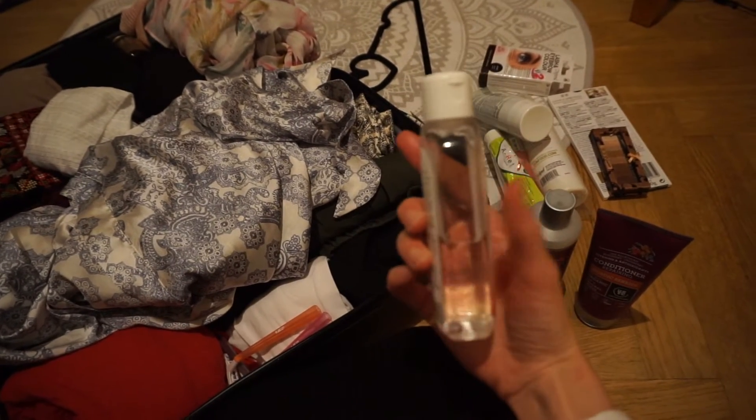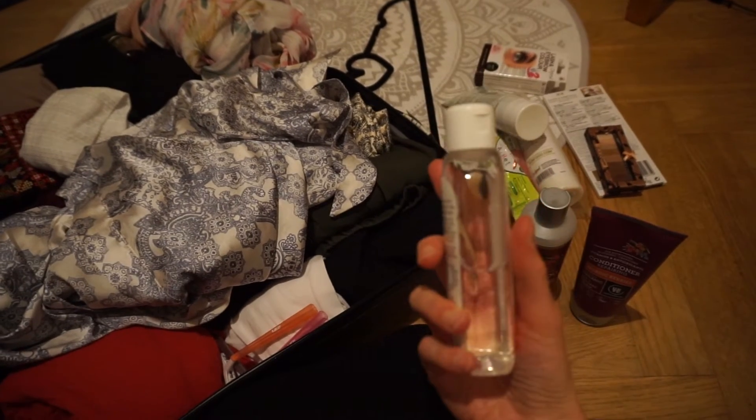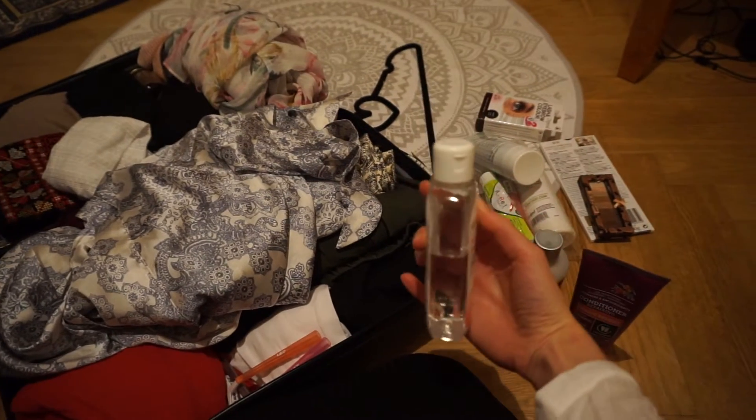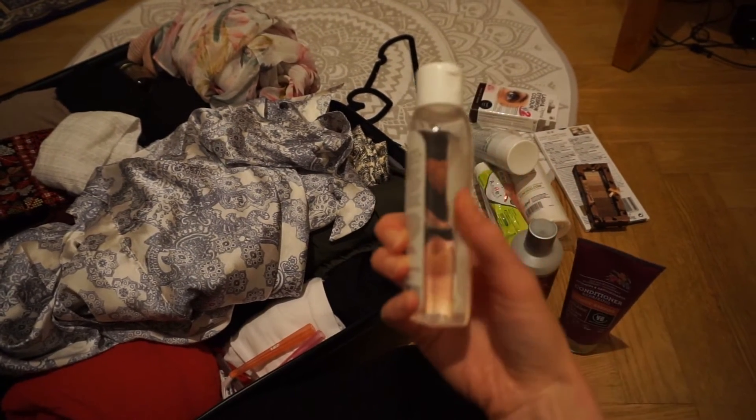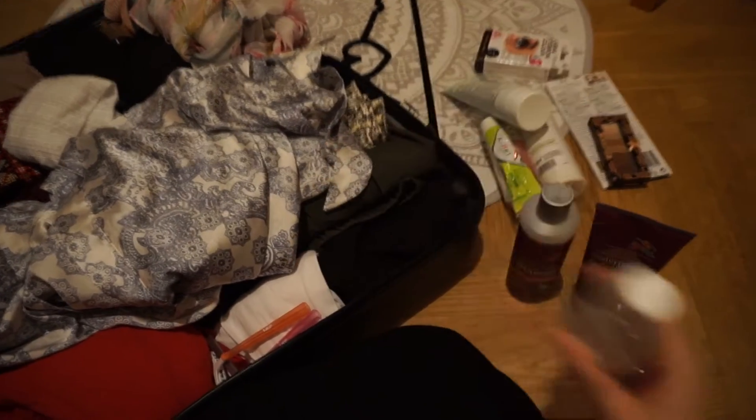Then I have some hand sanitizer, which is really practical. This one is in a larger size. I'm going to take this one — I use it for all kinds of scenarios.